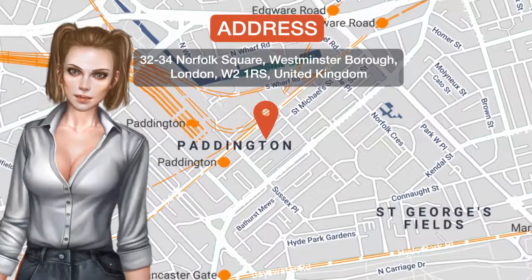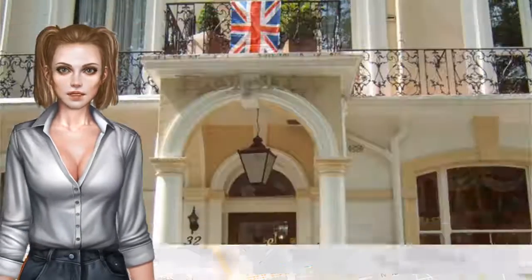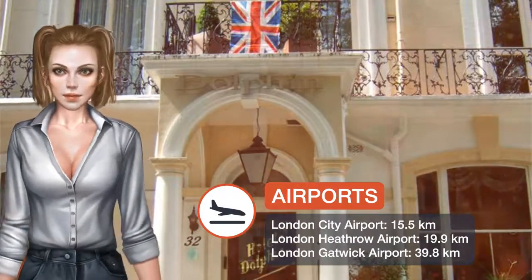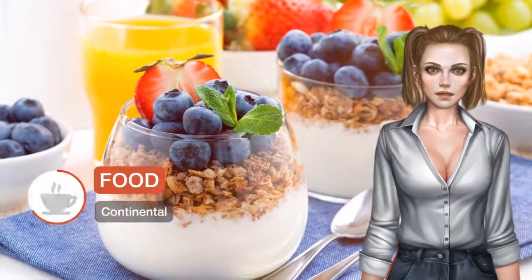Just yards from Paddington Underground Station, Dolphin Hotel offers accommodations in a Victorian house. There is a 24-hour front desk and budget rooms with satellite TV.